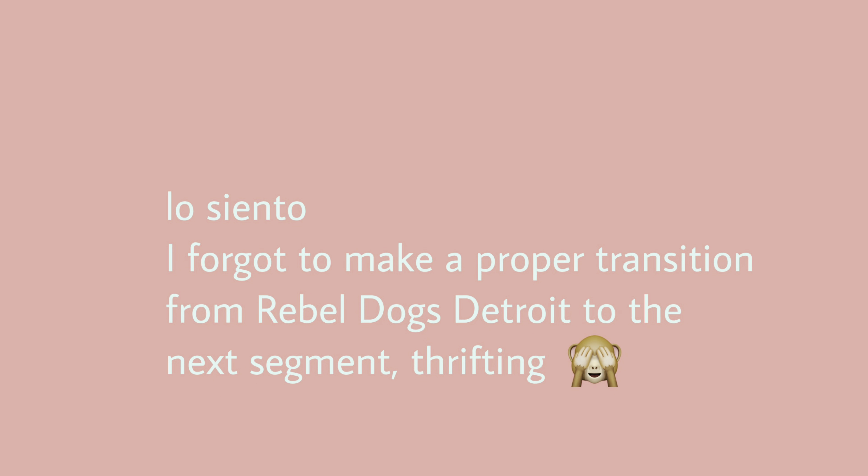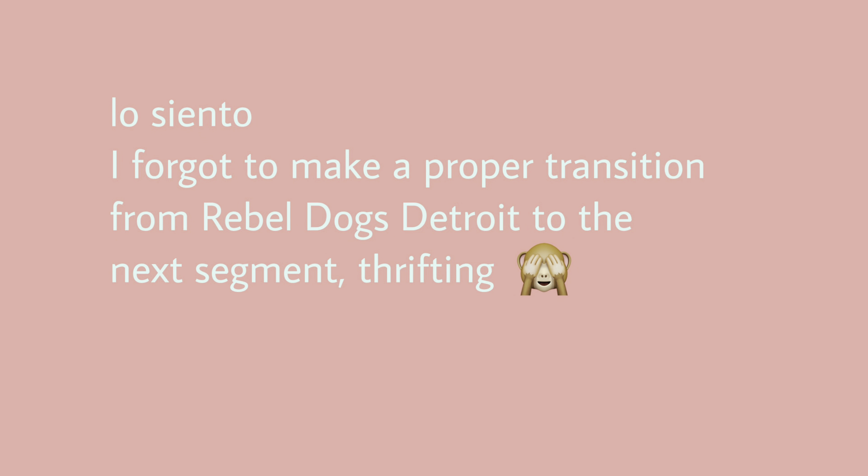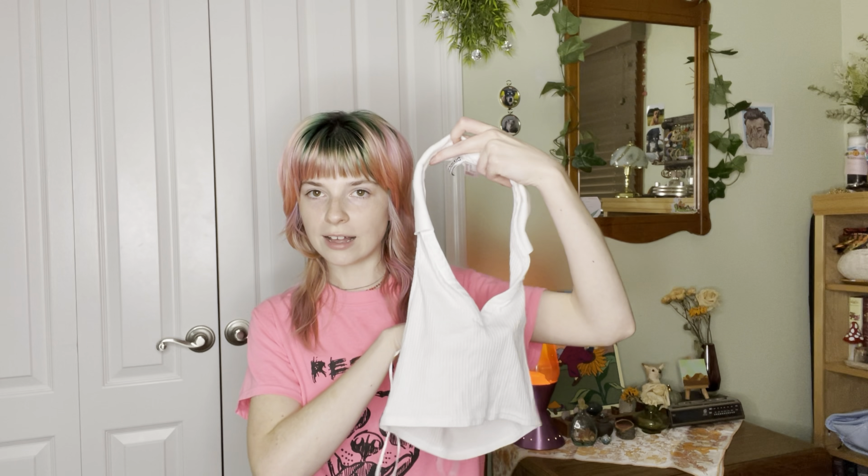I want to say this is not sponsored by Rebel Dogs Detroit — they're just amazing and you should go support them. I have their link in the description. So a few weeks ago I was thrifting and I happened to find this super cute halter-style top.